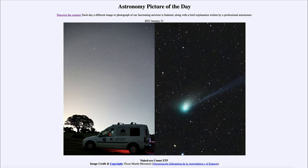Here we see two images of Comet ZTF, a recent visitor to our inner solar system that is currently visible in the night sky. It was seen on January 19th, just a couple of days ago. In one image, it is actually a naked eye comet, visible in the sky — you can see it up towards the top, slightly to the left, with a greenish coma.